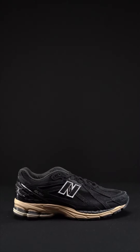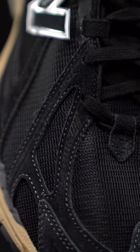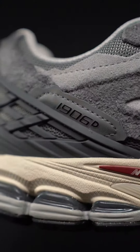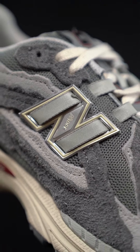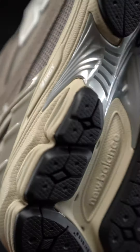The 1906R was actually the inspiration for the 2002R — the full-length gel cushion midsole inspired the whole 2002R's design. Today's version of the New Balance 1906R is mostly the same as the original model from 2010, but there are some minor differences, including the added 'R' to differentiate the modern version from the OG style.